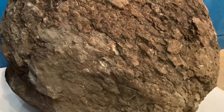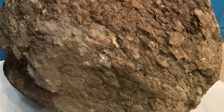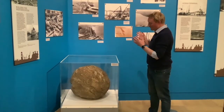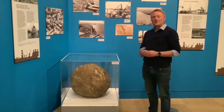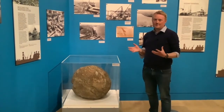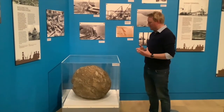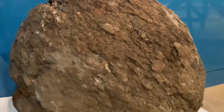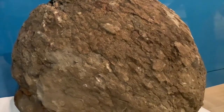Well, the answer to all of those is it's not that at all. This was never living and it wasn't man-made either. It's what's known as a concretion. These are naturally forming mineral deposits that over often a long space of time form into all sorts of shapes.